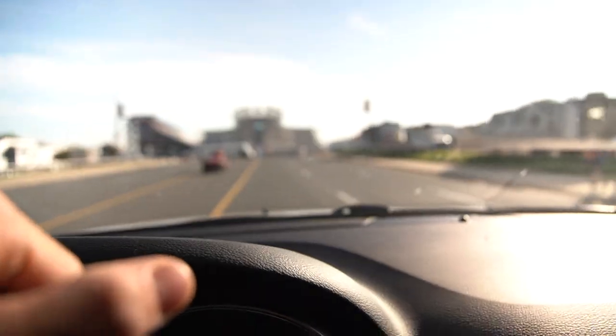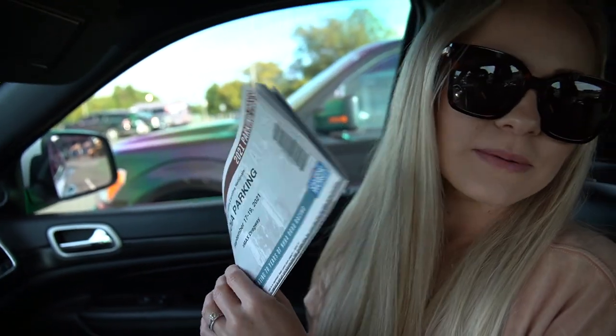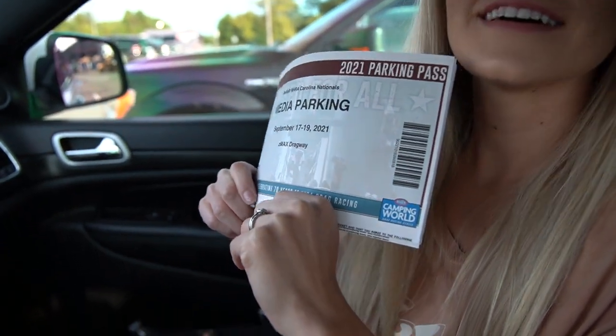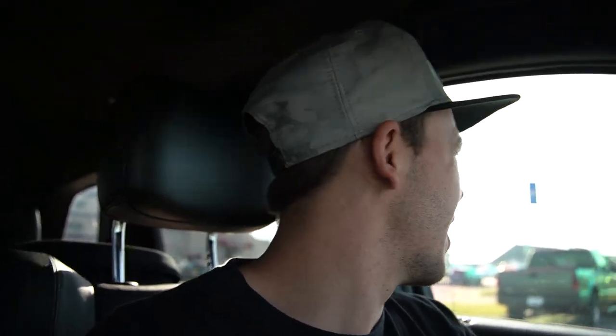We've arrived at Z-Max Dragway! Courtney, what are we doing today? We are at Z-Max Dragway — drag strip, dragway. Yeah! And this is Brenly's first race ever. Oh, she gets to wear her pink headphones. All right, so this will be fun. It is her first race, and we're going to introduce her to 11,000 horsepower cars.